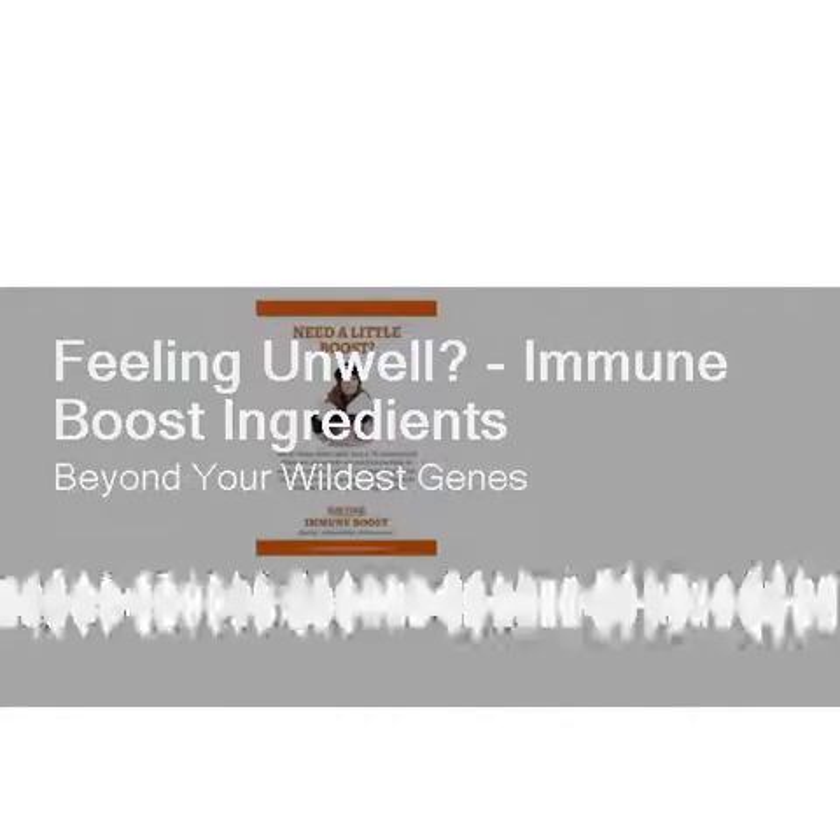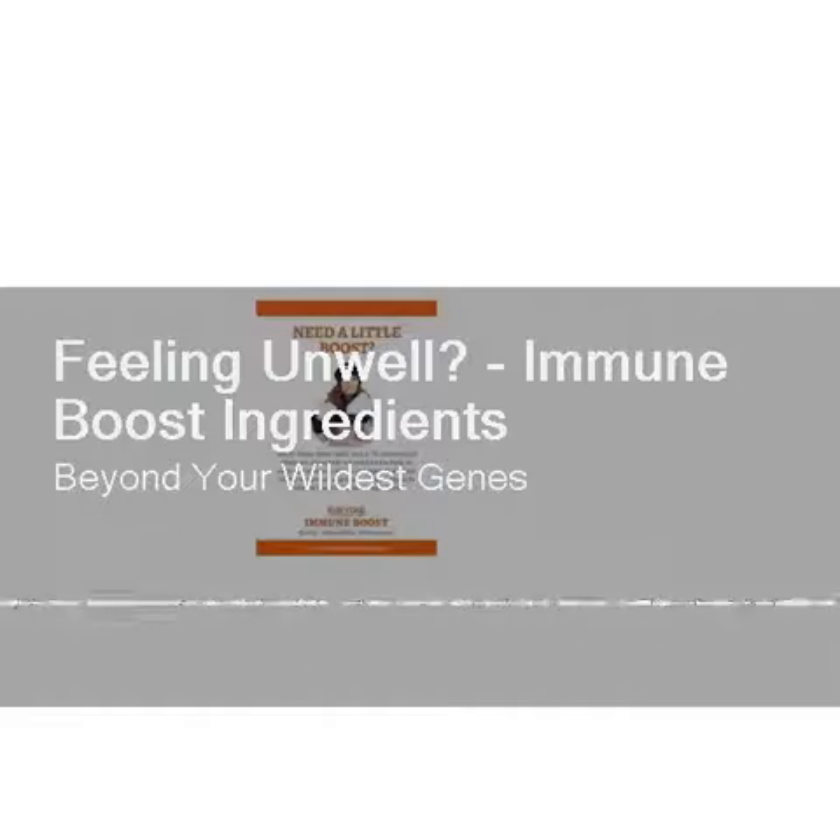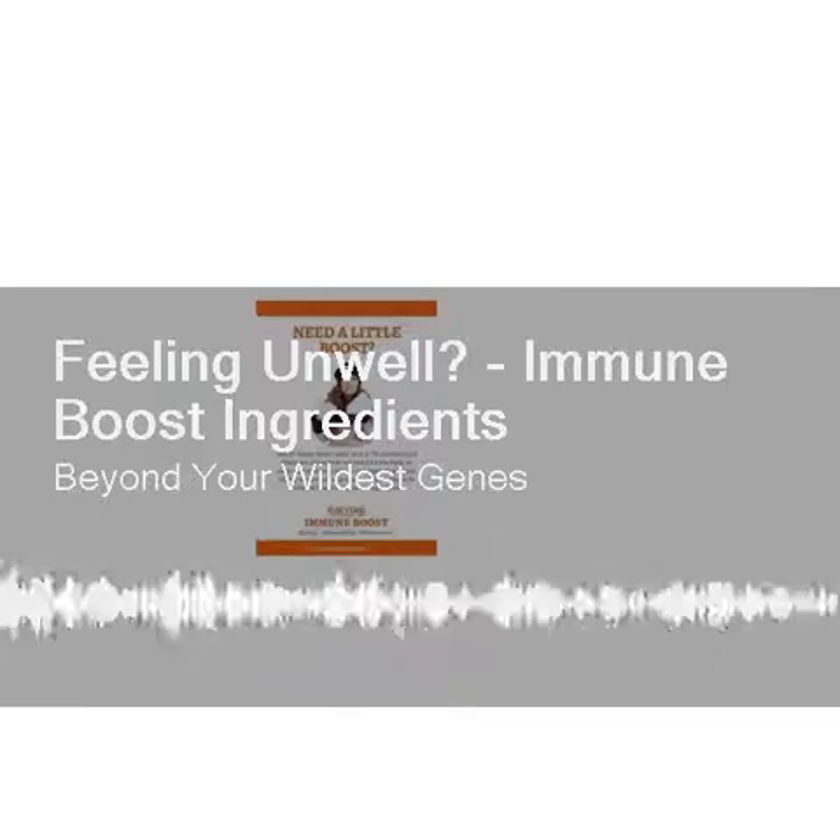Glutathione is found in all varying degrees in cells, tissues, body fluids, and organ systems — it supports the liver and immune system function. Acerola is a form of vitamin C and natural bioflavonoids from the acerola cherry. It is rich in vitamin C, bioflavonoids, magnesium, pantothenic acid, and vitamin A, and has significant antioxidant properties that enhance immune function.